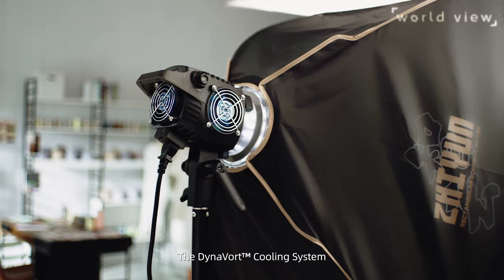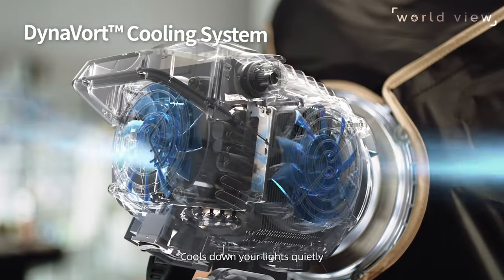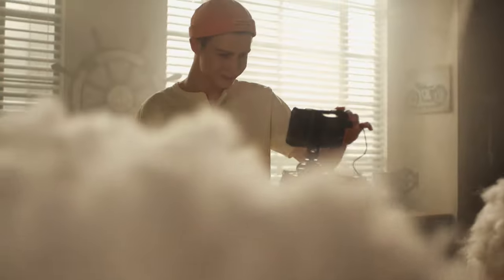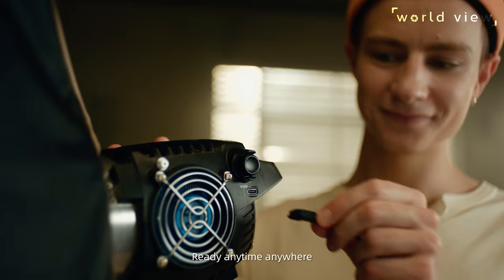The Dynavork cooling system cools down your lights quietly, even in a small volume of form. Ready anytime. Anywhere.